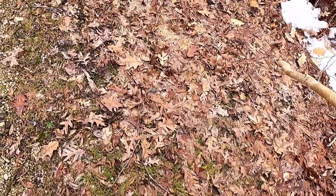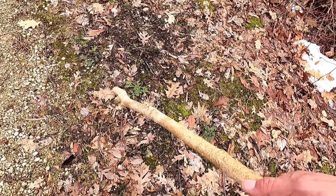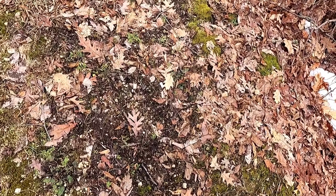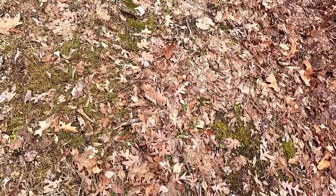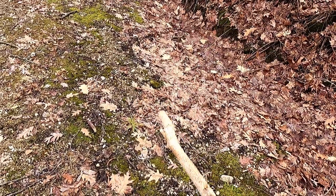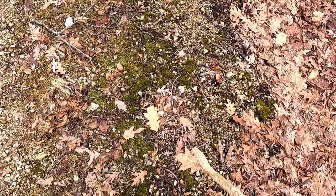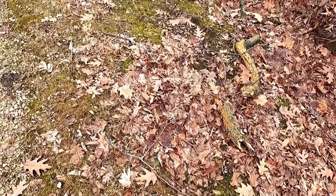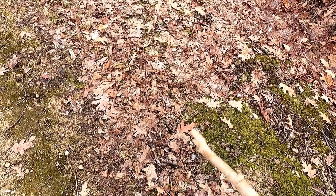Usually you'd find just acorns everywhere in this area, and as soon as the snow disappears, you'll find them on the ground with a root maybe an inch long coming out of them. You just put them in a pot, and you have a little red oak tree. White oak, when the acorns drop, it sprouts right away in the fall — and most of the time they don't even get a chance because the deer eat them. Red oak acorns have to overwinter, and then they sprout the next year.